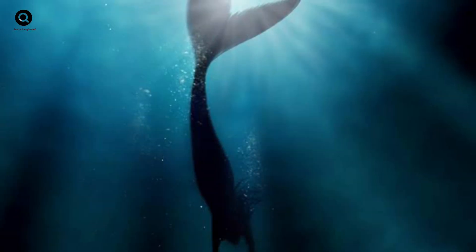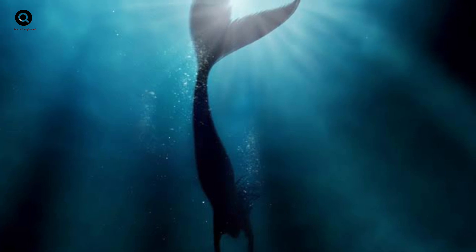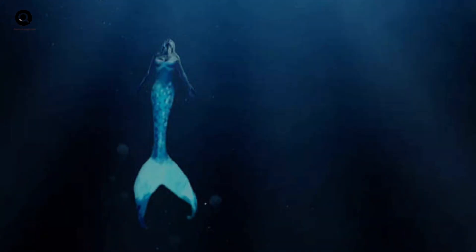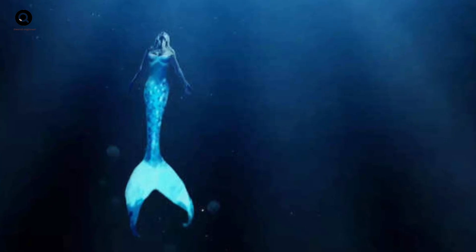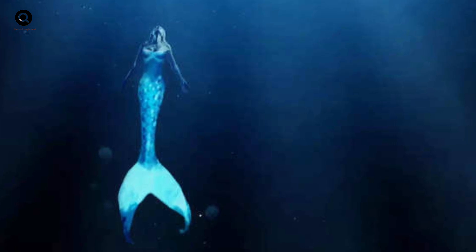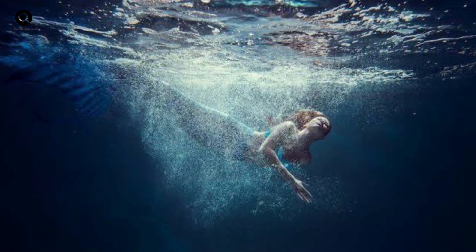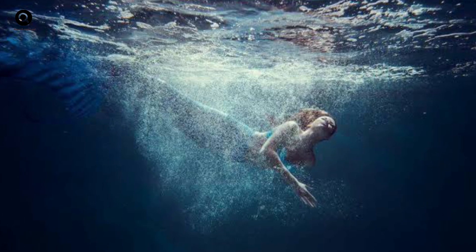Deep-sea fish are a good example of this. These fish have adapted to live in the dark, cold depths of the ocean where there is very little light and pressure is immense. They have large eyes that can see in the dark, and their bodies are built to withstand the crushing pressure of the water. So if mermaids were real, they would need to have similar adaptations — gills to breathe underwater, and their bodies would need to be streamlined to swim efficiently. They would also need to be able to withstand the pressure of the water at great depths.